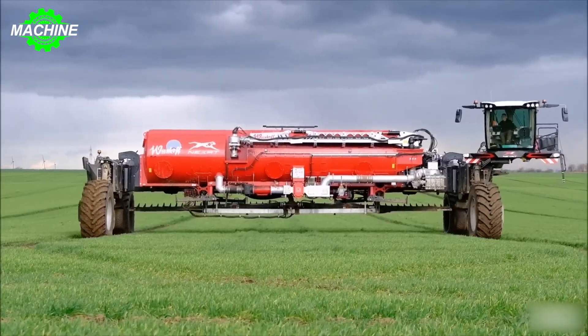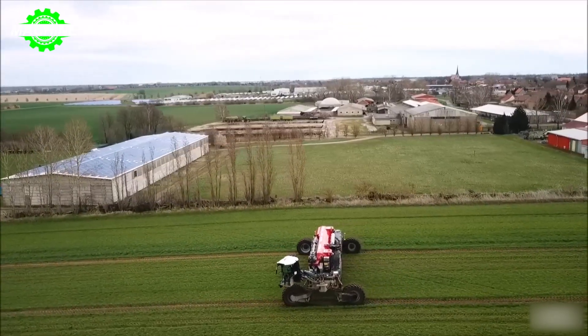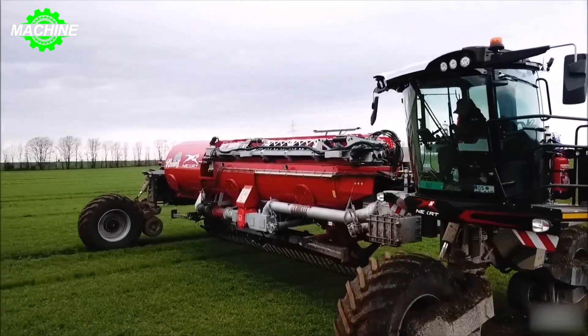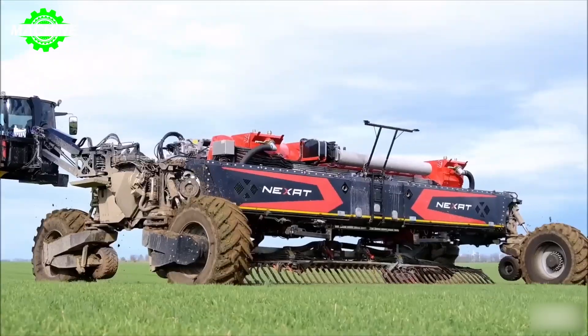The considerable capacity of the NEXAT, combined with precision applications supported by Wienhoff's container and pump, underscores a sustainable and technologically intricate approach to modern cultivation methods.